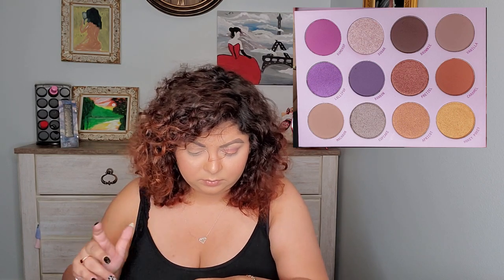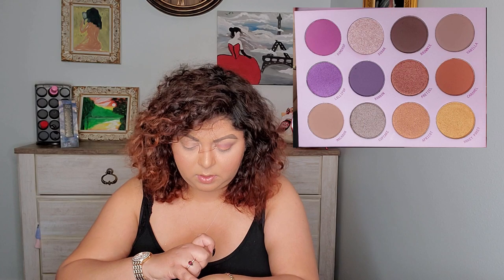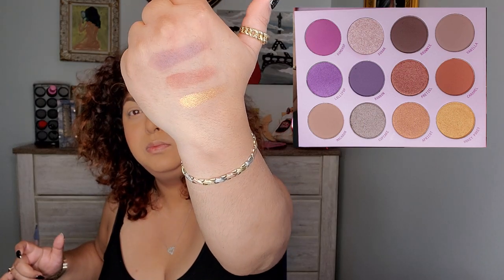And the last row: Vanilla, Caramel, and Hockey Pocky — really pretty colors, love that. Okay, let me go and finish my other eye and then come back and tell you everything about it and my thoughts on it. Be right back.